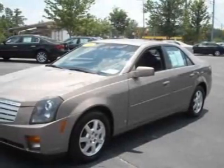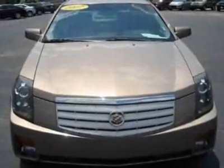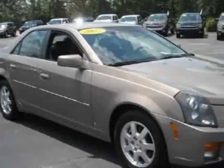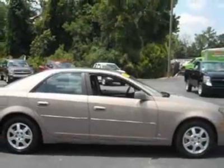Check out this 2007 Cadillac CTS. This CTS has just under 46,500 miles. For your protection, this vehicle has a factory warranty. This vehicle gets 17 miles per gallon in the city and 17 on the highway.